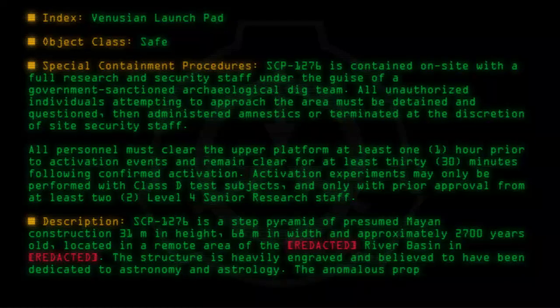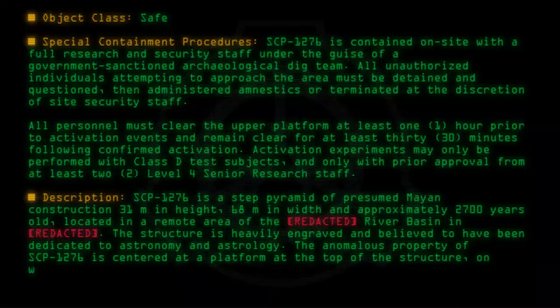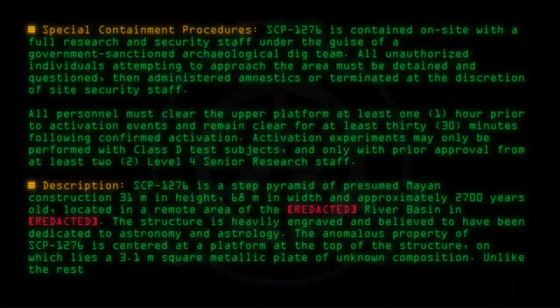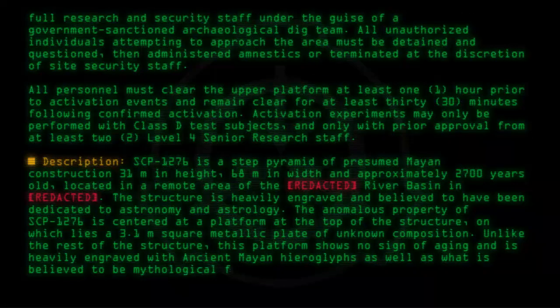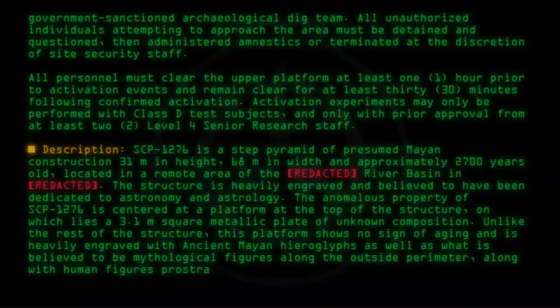The anomalous property of SCP-1276 is centered at a platform at the top of the structure, on which lies a 3.1 meter square metallic plate of unknown composition. Unlike the rest of the structure, this platform shows no sign of aging and is heavily engraved with ancient Mayan hieroglyphs as well as what is believed to be mythological figures along the outside perimeter, along with human figures prostrated before them.